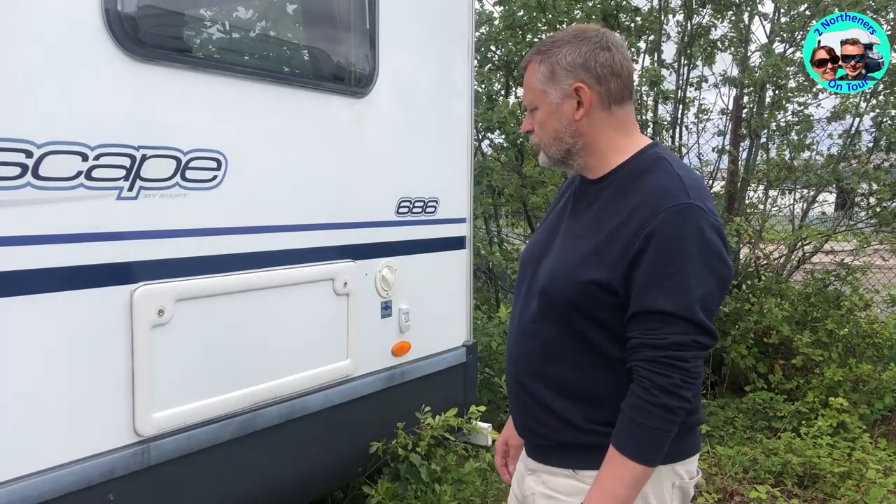Hey guys and welcome to Two Northerners on Tour. Today I'd like to have a chat with you about one of the modifications we've done to our Motorhome Maxi, which is our external storage locker.